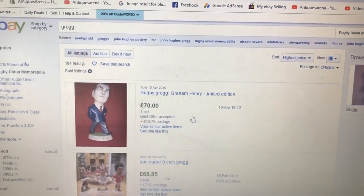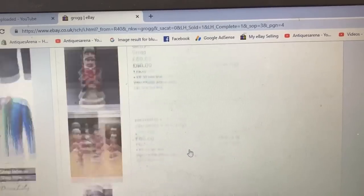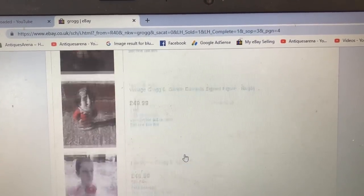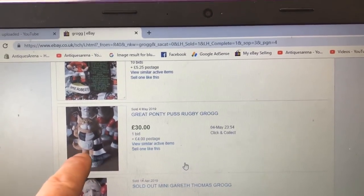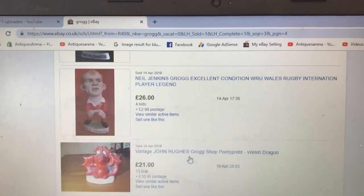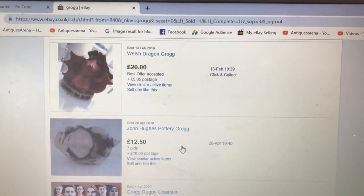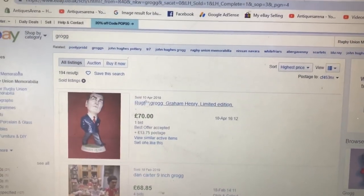Now we come to the sheep and other figures. There's Graham Henry. Not all of them are signed 'Grog' — some are just signed John Hughes. Let me search from 'Grog' to 'John Hughes' so you can see the sheep.